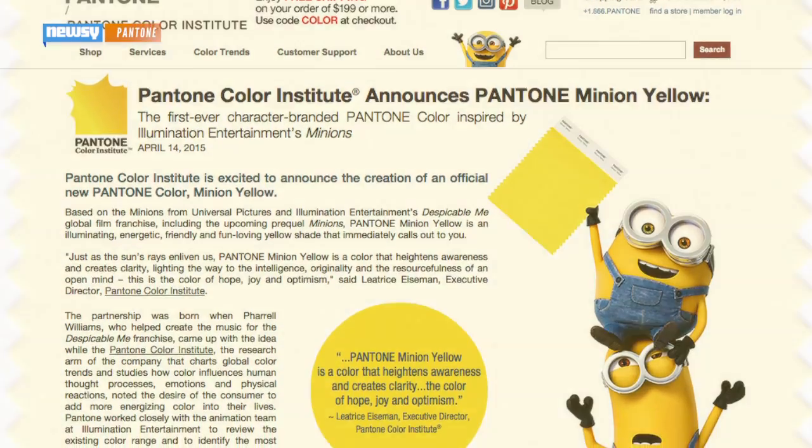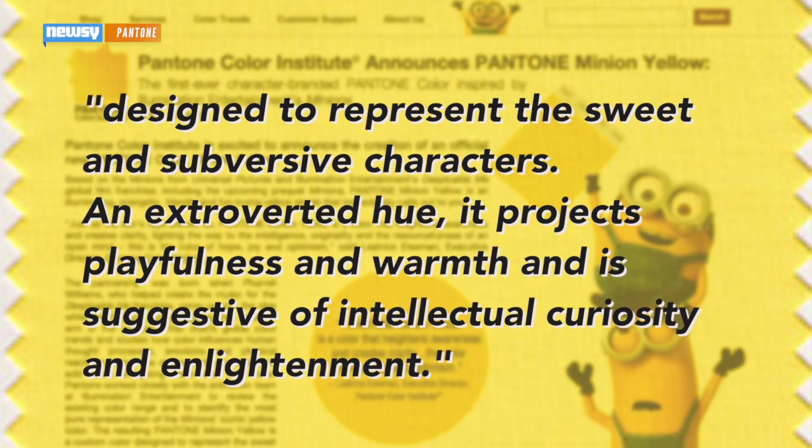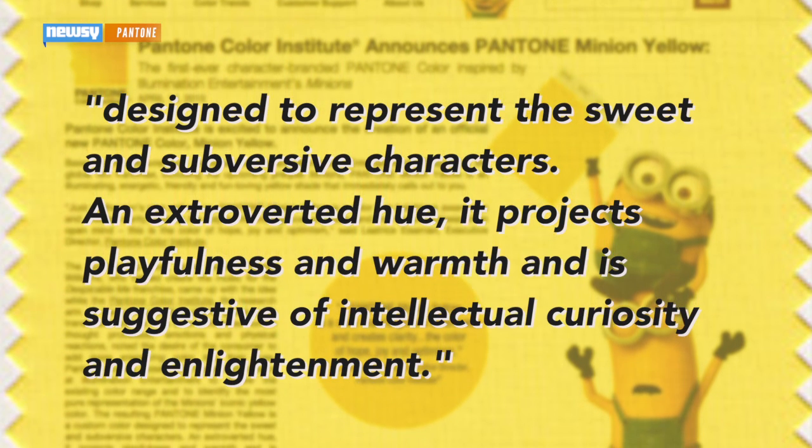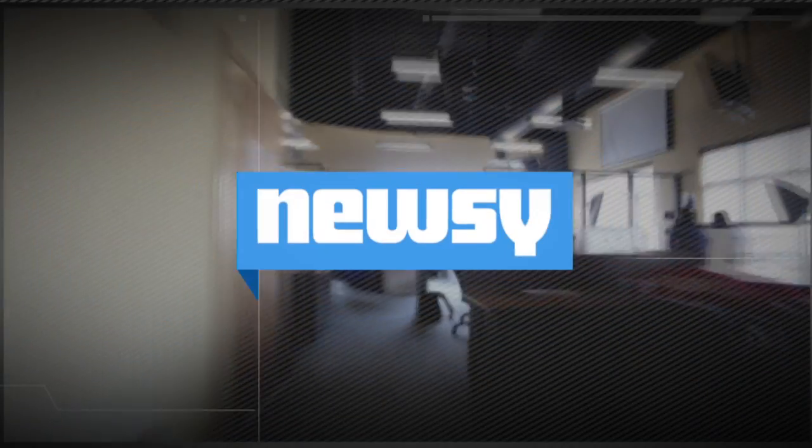Going back to the paint color, Pantone says it's designed to represent the sweet and subversive characters. An extroverted hue, it projects playfulness and warmth and is suggestive of intellectual curiosity and enlightenment. Who knew paint could be so deep? For Newsy, I'm Katherine Beak.